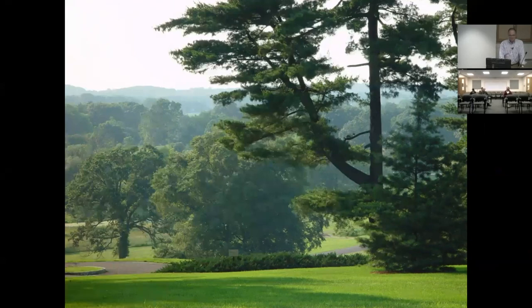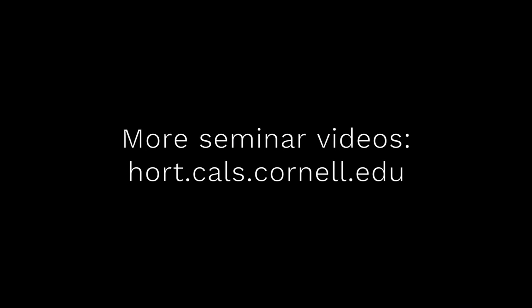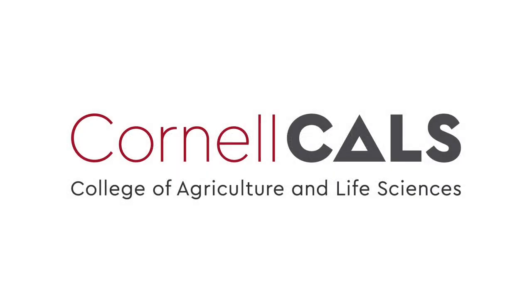I want to thank Tony — it was an absolute pleasure. This has been a production of Cornell University, on the web at cornell.edu.